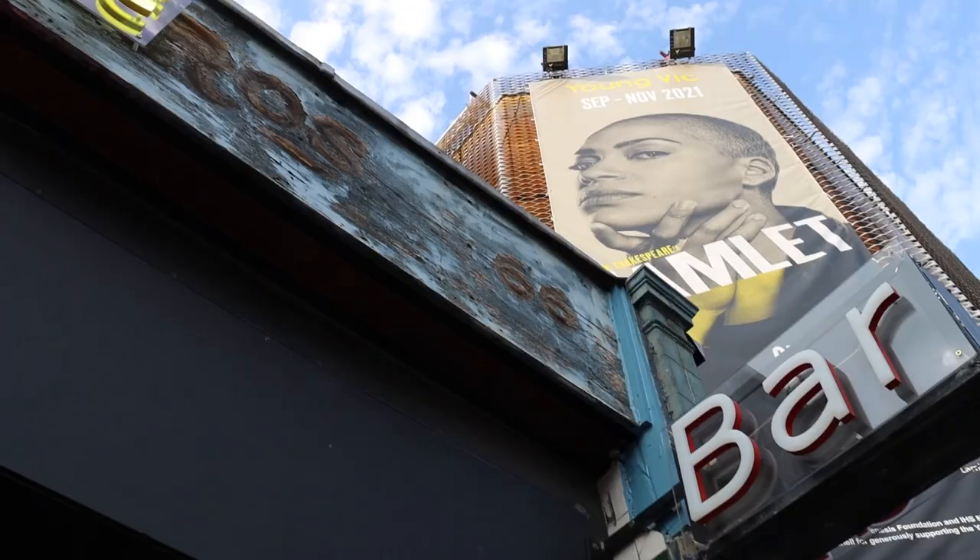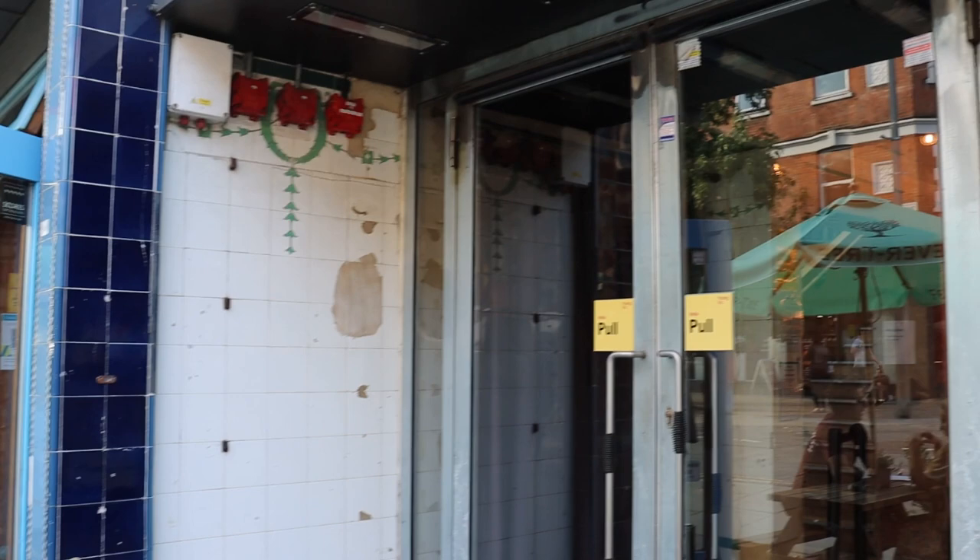I'm Dingle Price and I'm Alex Gore. We're architects and run a practice called Price Gore. This is the ninth episode in the Architecture Foundation's series of films exploring significant architectural projects from the last 30 years. We're at the Young Vic in London.